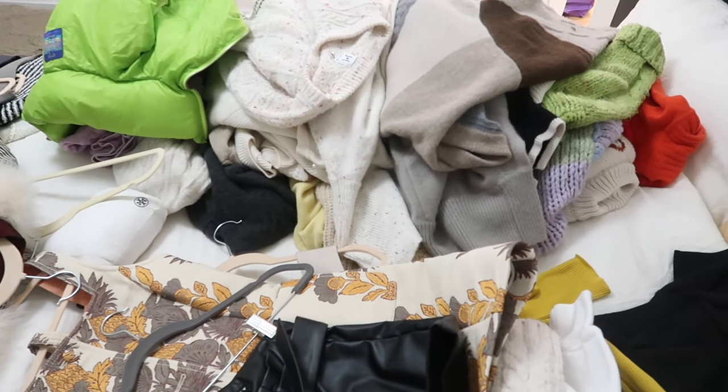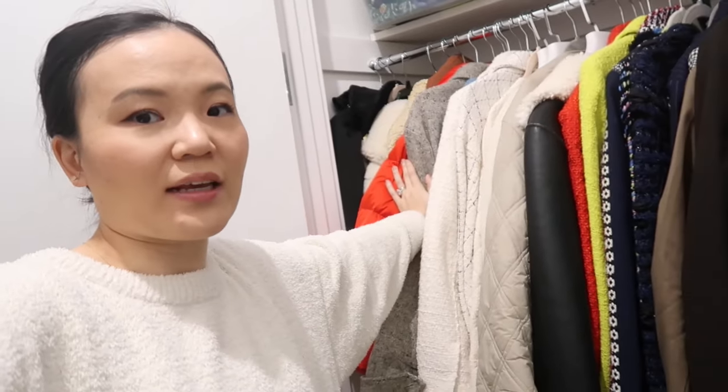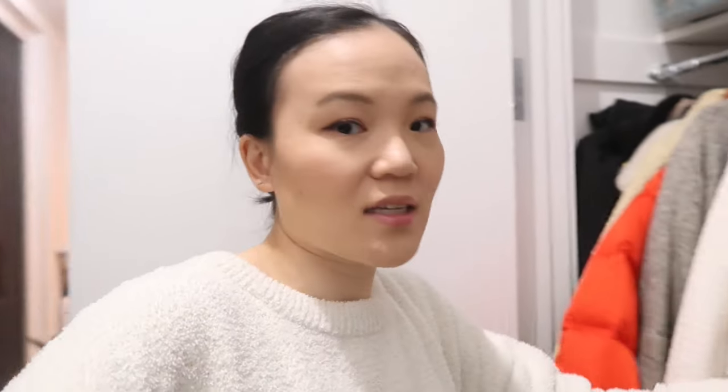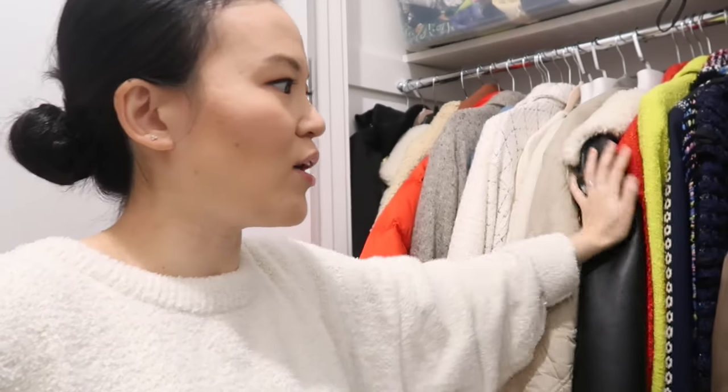We're now in my coat closet. I've actually tried on every single coat I own and I'm going to keep pretty much everything. The one thing I know for sure I'm selling is this huge bouclé jacket — it's just too big for me. Everything else I really love, and I have videos on all of my tweed jackets and my entire coat collection.